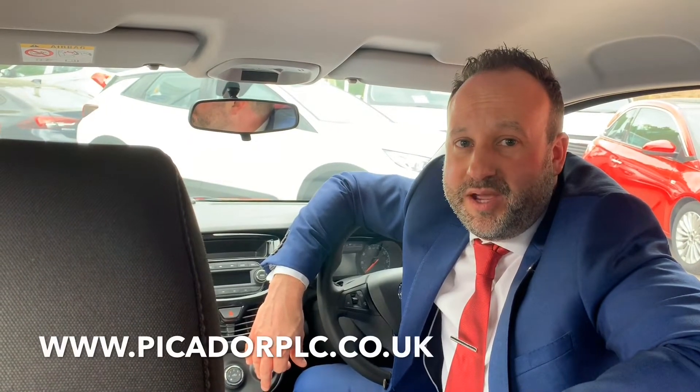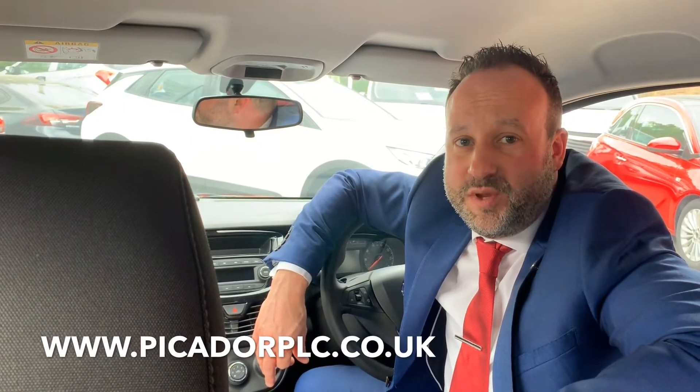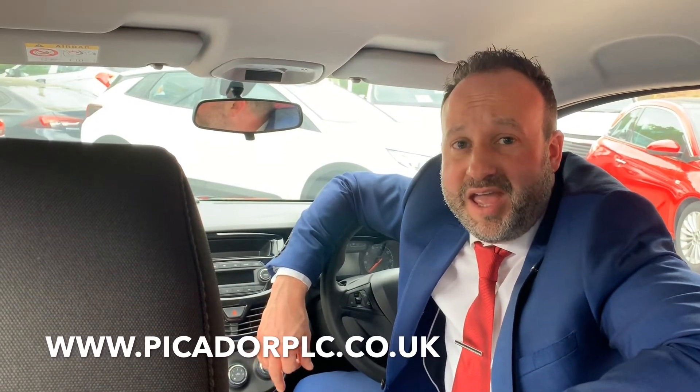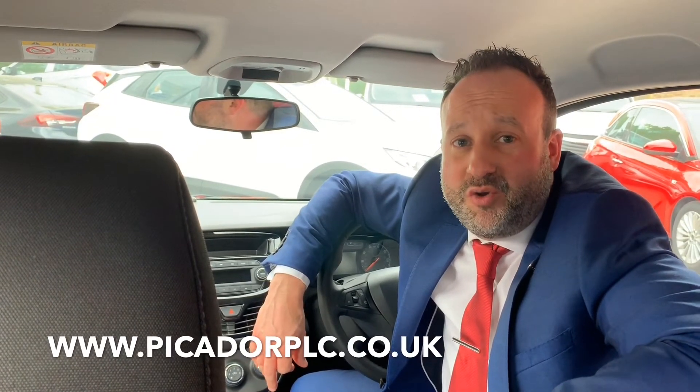Come to your nearest Picador now in Sholing, Southampton, Winchester, Chandler's Ford, and Lyndhurst, or visit our website at picadorplc.co.uk. Remember, you always get more at Picador.